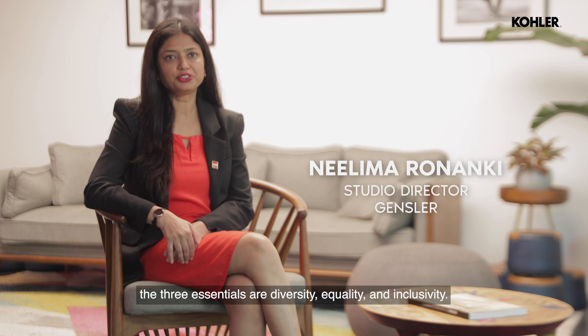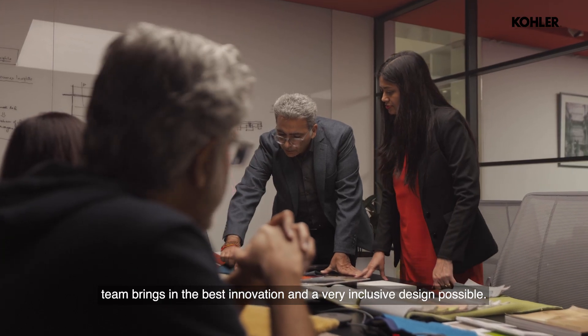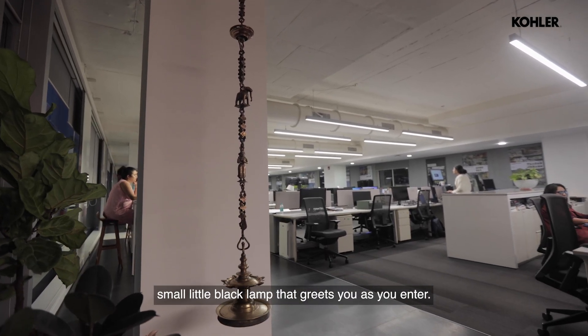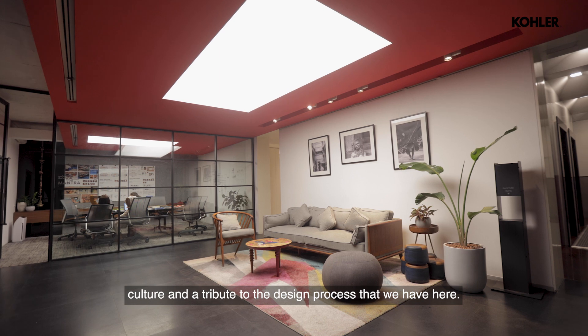For any office, the three essentials are diversity, equality, and inclusivity. We really believe a diverse team brings in the best innovation and a very inclusive design possible. In the reception, we have this beautiful solitary black plant that greets you as you enter. That to us is a testament of our culture and a tribute to the design process that we have here.